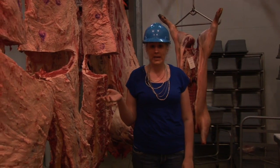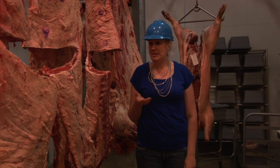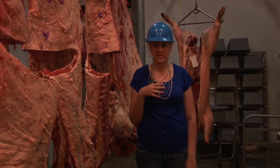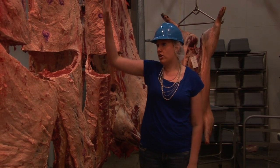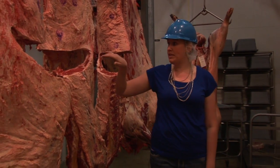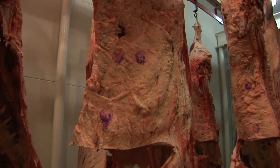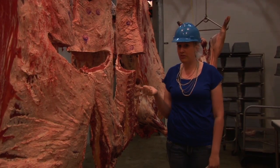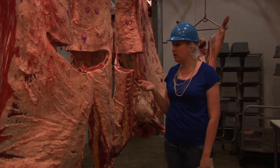This cooler in the meat lab is basically used for aging purposes. Carcasses have to be aged for a certain time — anywhere from 7 to 10 days. These large carcasses you see here are the sides of a beef. They're split between the 11th and 12th rib, and this is also where grading takes place — yield grading and quality grading of beef carcasses, sheep carcasses, and swine carcasses.